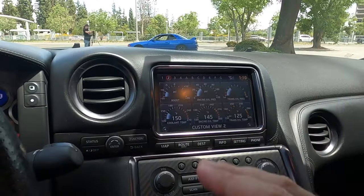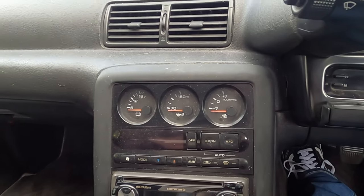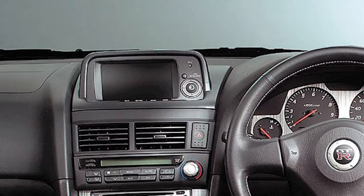Another thing suggesting the R35 is part of the Skyline lineage is the AV unit, which displays all sorts of information about what's happening with the car. The R32 didn't have a screen but did have dash gauges showing boost, torque split, and electrical data. This carried into the R33, and then the R34 added a computer screen on the dash to give the driver more information. The R35's AV unit appears to be a direct evolution of that tradition of keeping the driver informed.